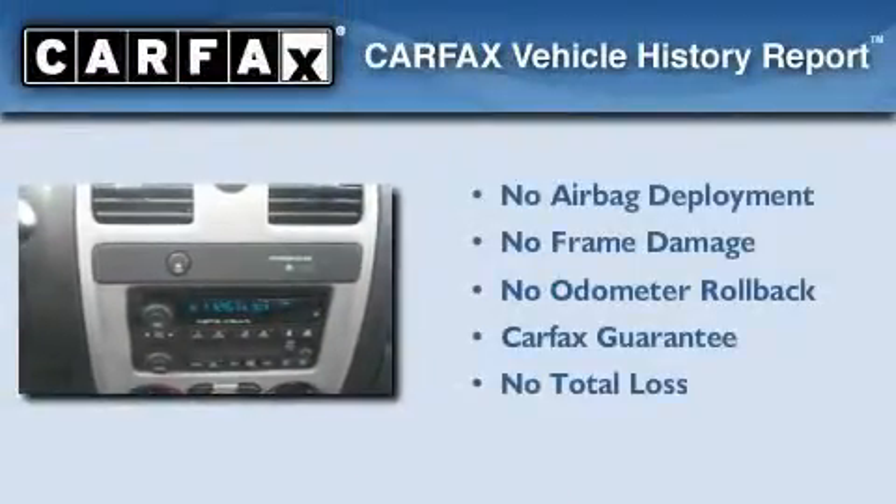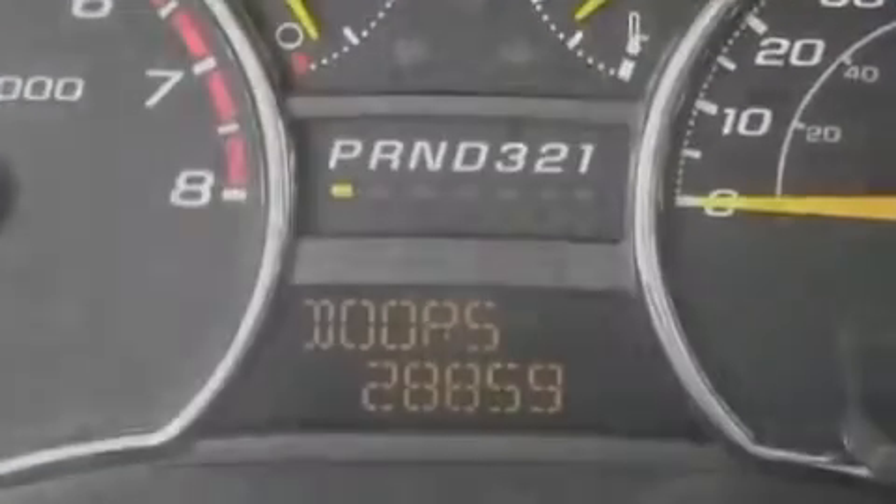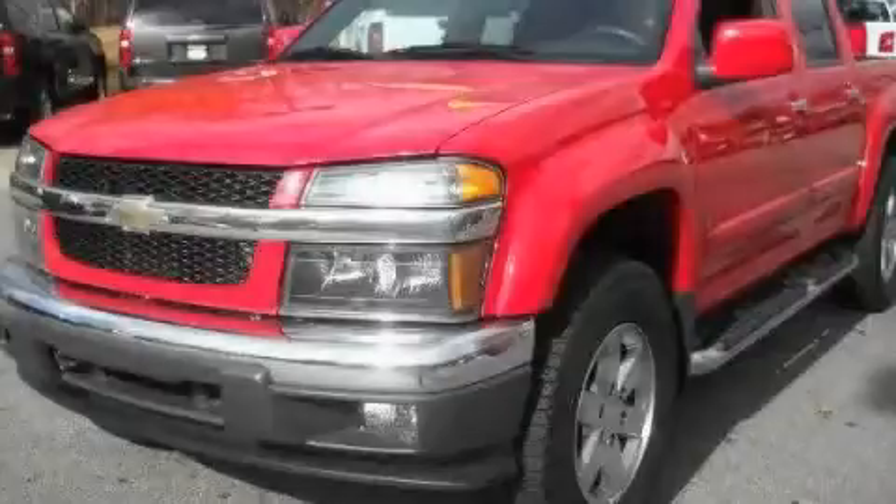Not to mention that this Chevrolet qualifies for the Carfax Buy-Back Guarantee. This automobile won't last long at this price — call and arrange a test drive now.